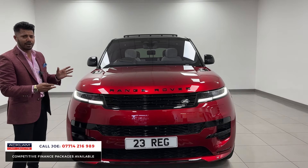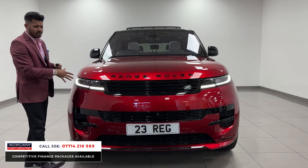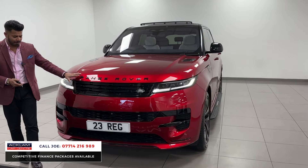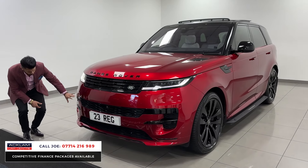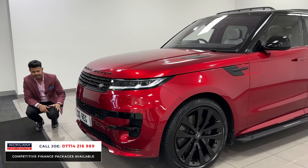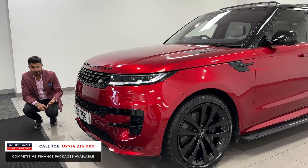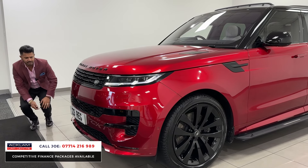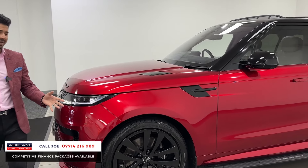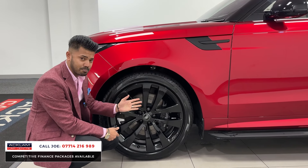From the front you have that normal Range Rover Sport styling with a slimline grille and the headlights. This one does have the matrix headlights as well, LED daytime running lights, the black styling package, full colour-coded bumpers with LED front fog lights, front-wave parking sensors, and a 360 camera system. Other standard features include steering assist and lane assist. This one also has the 23-inch alloy wheels — the best set you can get on the Range Rover Sport — and they look fantastic in brilliant condition.